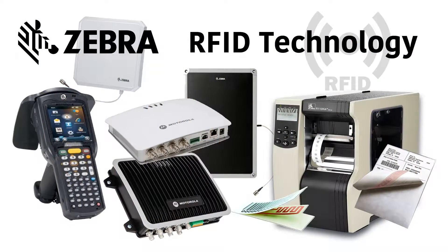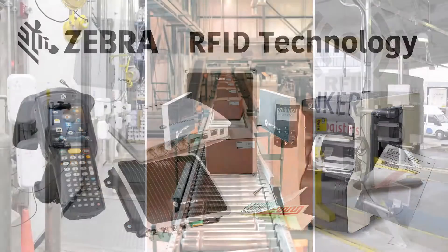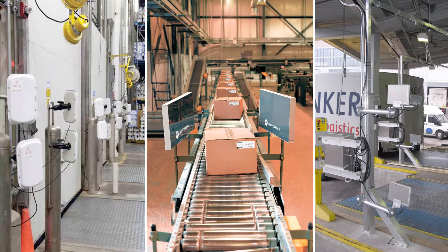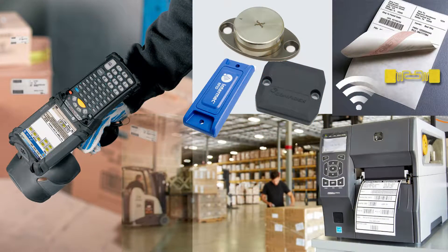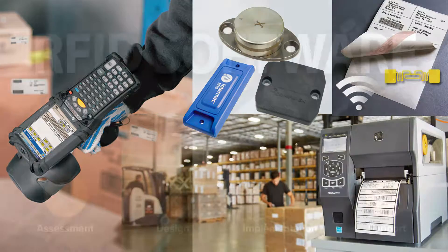As a Zebra Premier Partner — the world's largest RFID equipment manufacturer — Paragon can incorporate the most reliable and advanced technology into your solutions, including Zebra's fixed and handheld RFID readers, printers, antennas, RFID tags, beacons, and labels.